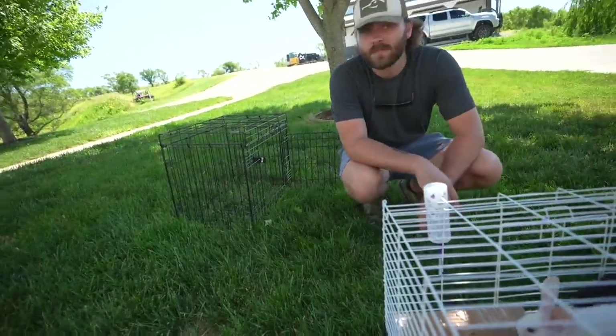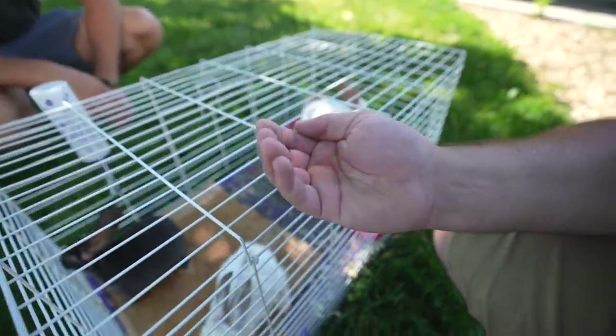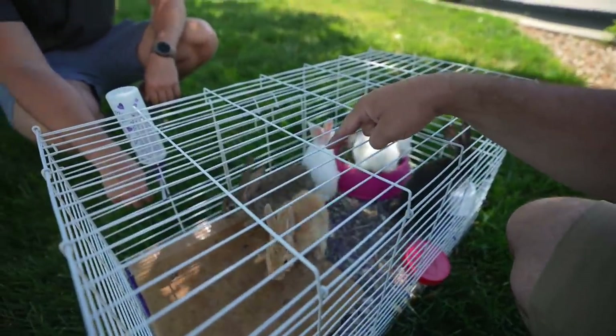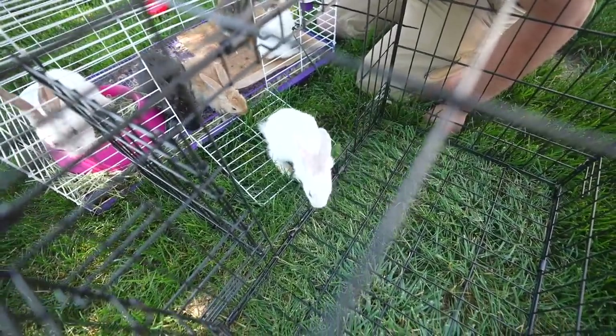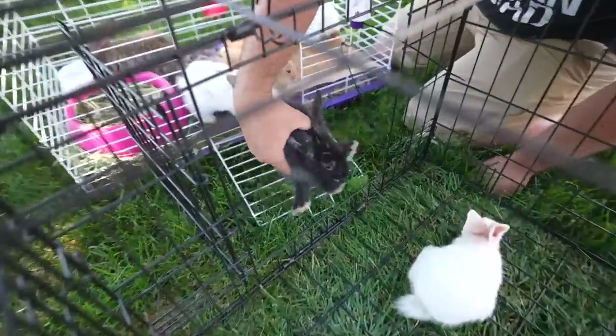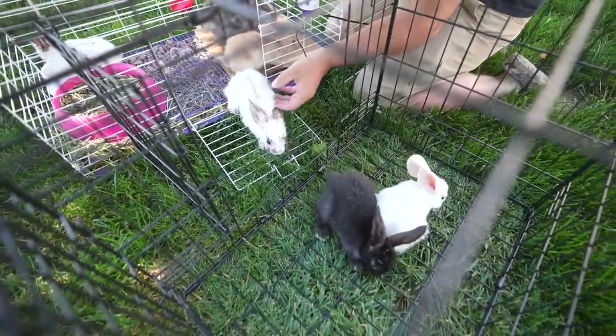I just want to give you guys an update. We're going to let them munch around in the grass a little. We need a bigger pen — you can move them around but these suckers are just about ready. We still don't know what we're going to do — keep them, sell them — we haven't really made up our mind. They're so darn cute. I'd have a hard time selling them; they've been my friends since they were this big. They don't really like me, they just like me for my food.